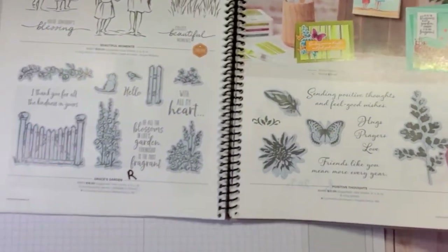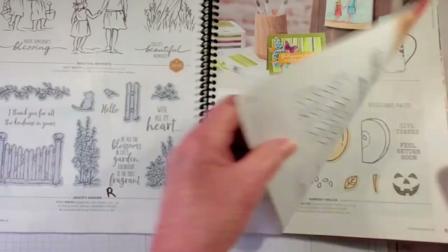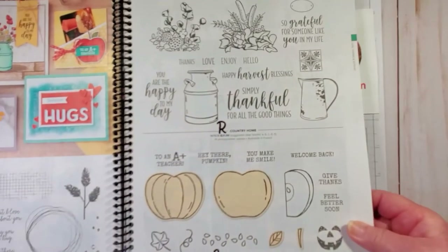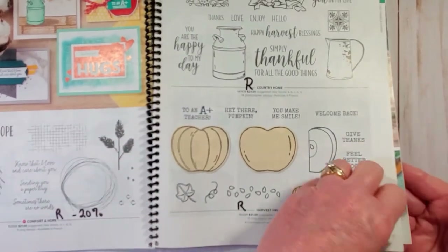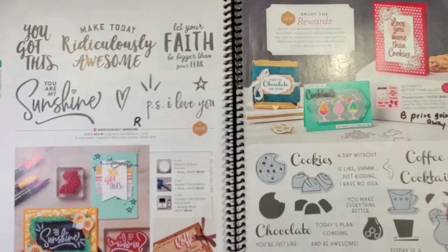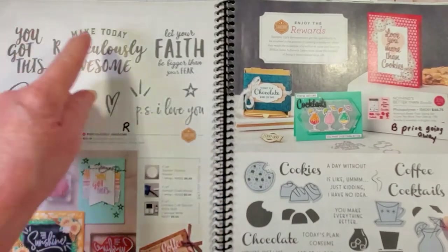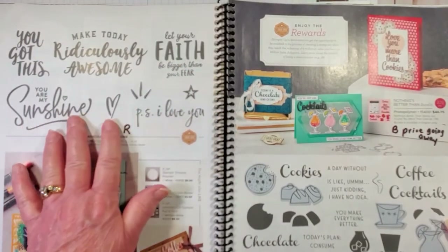Let's turn to page 86, Grace's Garden is retiring. On page 88, Comfort and Hope is retiring and you do save 20% off. Country Home is retiring and Harvest Hellos is retiring. On page 90, Ridiculously Awesome - which is an awesome stamp set - if you don't have this I would suggest you get it. It has sentiments like You Are My Sunshine, Let Your Faith Be Bigger Than Your Fear, Postscript I Love You. This is just really awesome, and it is retiring.